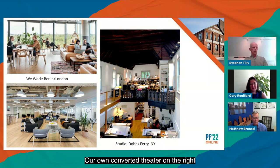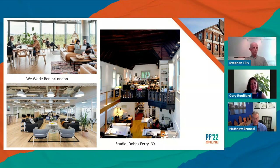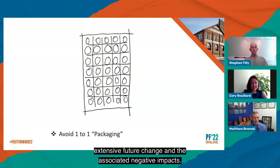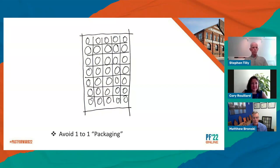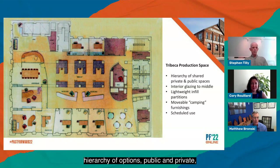Our own converted theater has allowed us at various times to rent desks or an entire storefront — to successfully a hat store, a rare bookstore, and a recycled wedding gown shop. This has been a source of resilience for us and for the building. My 'avoid one-to-one packaging' pattern suggests avoiding very specific heavily defined layouts that will mandate extensive future change and the associated negative impacts. This Tribeca film production space exhibits some flexible lightweight fat-building hermit crab strategies: hierarchy of options public and private, interior glazing to borrow light, movable partitions and furnishings, lightweight materials, scheduled use.